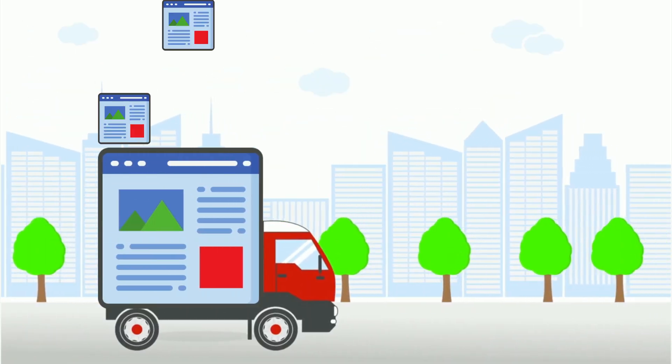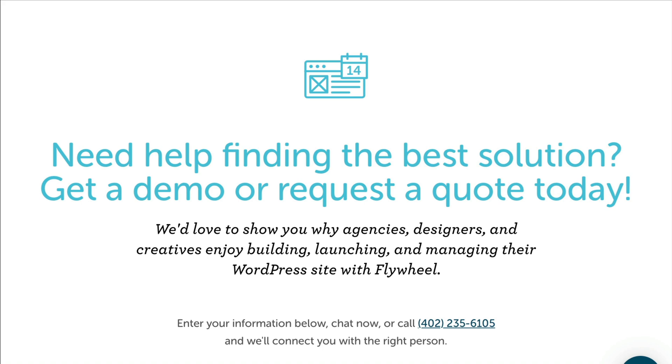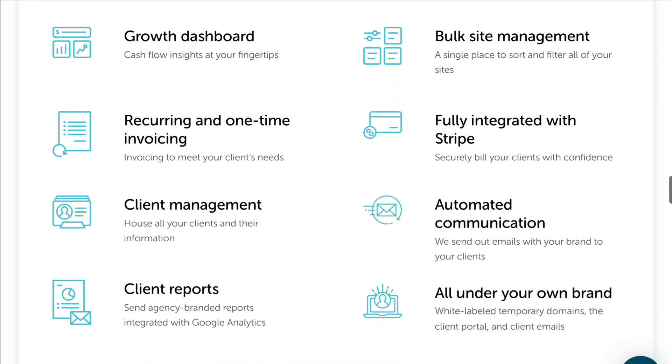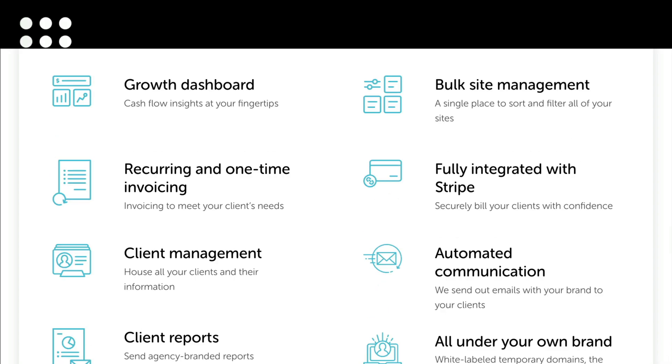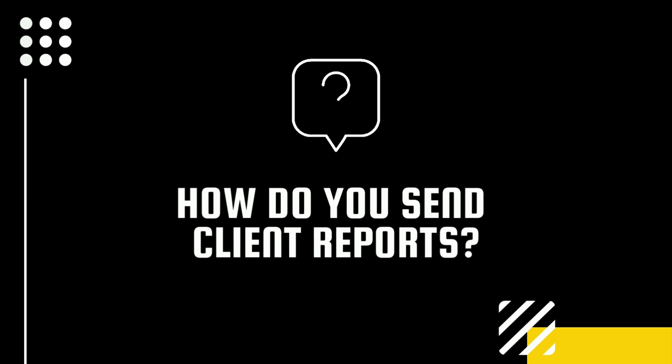Before you decide whether or not to move all of your client sites over to Flywheel, I would encourage you to set up a demo site and check out all the features that Flywheel has to offer. Question of the day — I'd love to know, how do you send client reports?